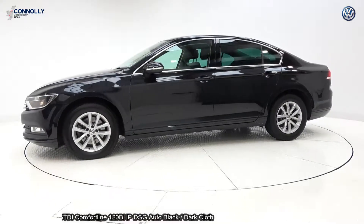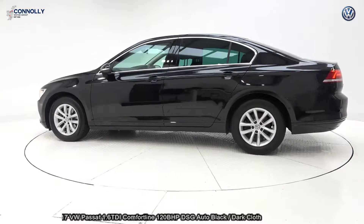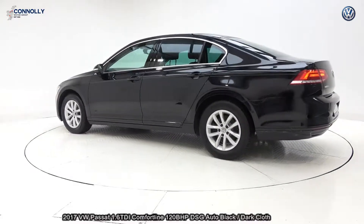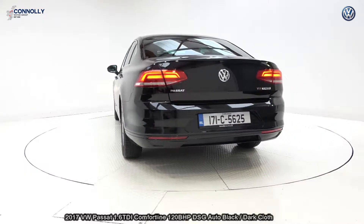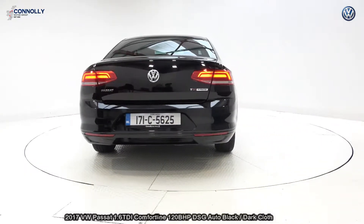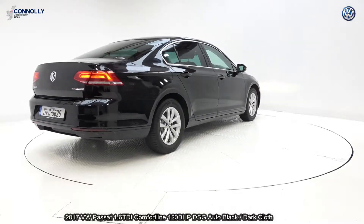Comfort line model with DSG automatic transmission, finished in a striking black exterior with dark cloth interior. The driver's seat is electrically adjustable with electric lumbar support for additional comfort. The vehicle comes with a very comprehensive Volkswagen-approved warranty, simple finance options, and available for free nationwide delivery.